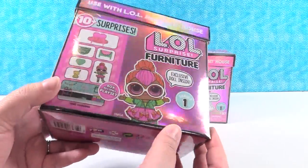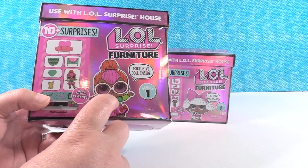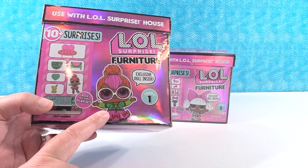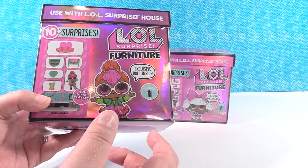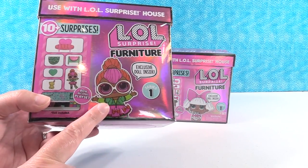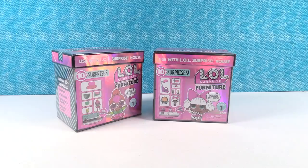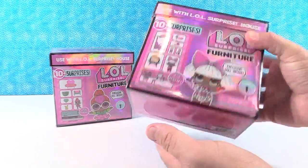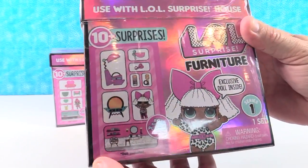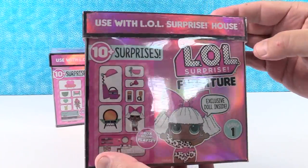I love this packaging - I could just look at that holographic beautifulness all day long. Each box comes with 10 plus surprises and you get an exclusive doll. So this is going to be Neon Cutie, but she's in a different outfit than in previous things, so she's exclusive to this pack. Paul has the beauty salon with series one Diva, along with accessories and furniture and a playset.